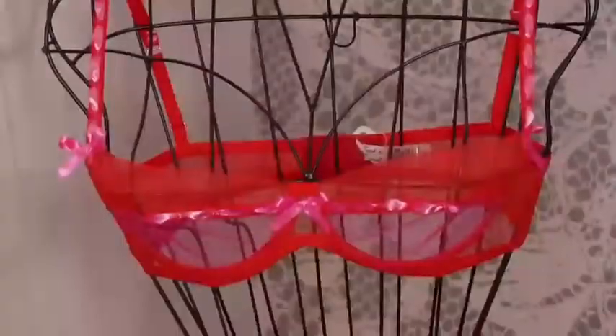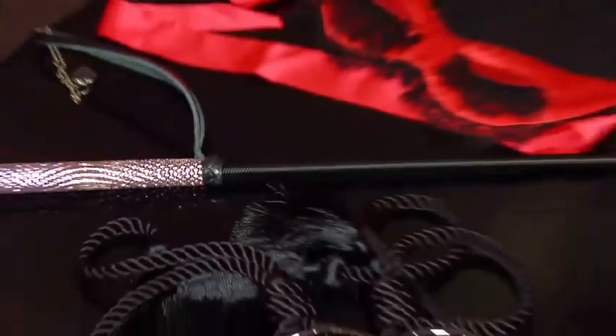Of course, we have to give a nod to the classic Valentine's Day red — this is a little mesh bra and panty set with a cute pink ribbon, and I think it's really fun. And then I couldn't resist showing off some of these stylish accessories.